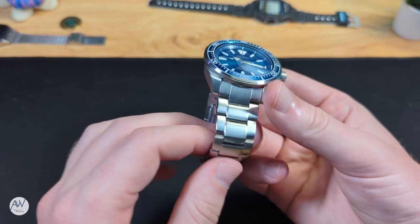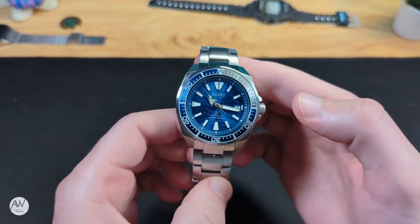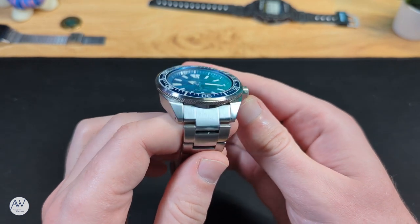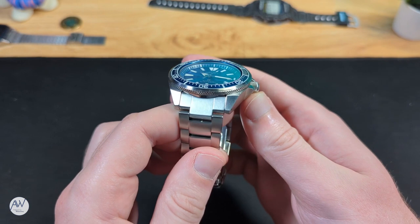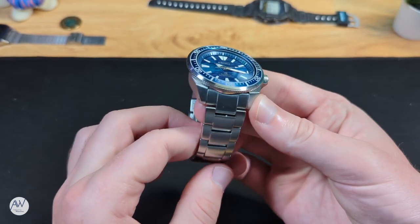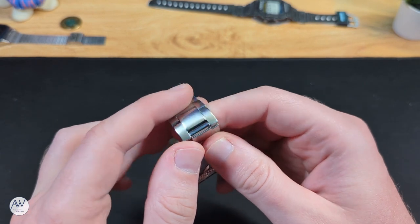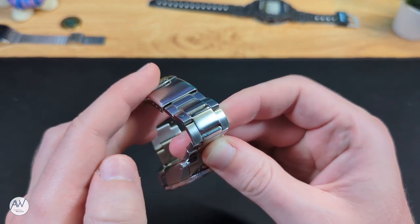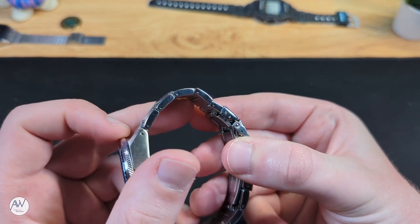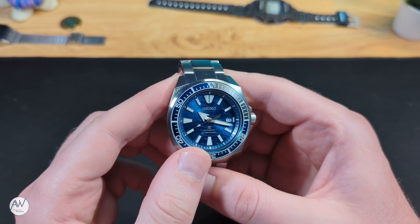Speaking of straps, the stock bracelet on this Seiko seems to be a bit of a rarity among Seiko dive watches. Where many bracelets on their watches look like an afterthought and make no attempt to match the shape of the case or the lugs, this bracelet actually looks like it was designed for this watch. The end links match the angle, shape and size of the lugs they are sitting between, and flow nicely into the rest of the bracelet. The bracelet itself is fairly straightforward — a three-piece link that is brushed on top and polished on the side. There is also a small polished section on the inside of the link to catch and play with the light as it moves around the wrist. Like many other Seiko watches in this price range, it uses the pin and collar system for removing links, which is perfectly fine as long as you know what you're getting into before you start trying to resize it — those little collars can be very easy to lose.